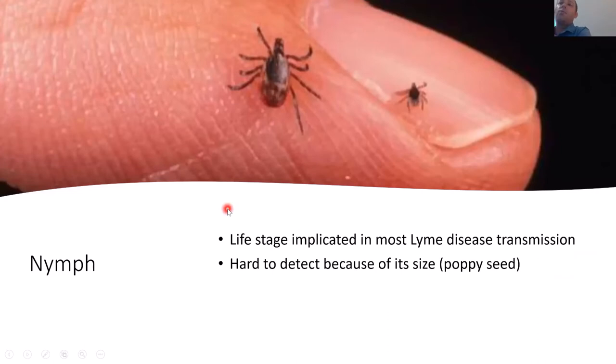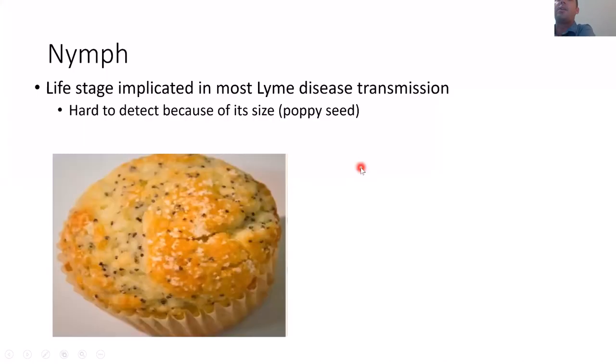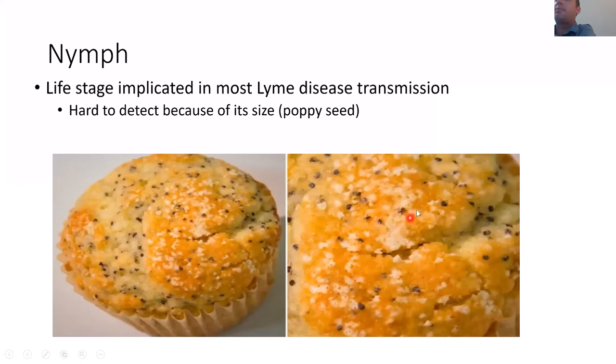After the larval blood meal, the tick molts into a nymph. The nymphal tick is the first stage that can transmit the pathogen causing disease, and it's the most likely stage implicated in Lyme disease transmission — because it's the size of a poppy seed and very hard to see. The CDC even released a photo of a poppy seed muffin asking people to spot five ticks to demonstrate how small they are. The adult tick is much easier to see, so you're more likely to notice and remove it before pathogen transmission.